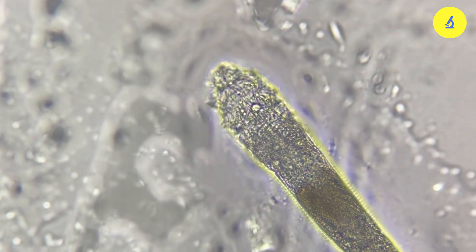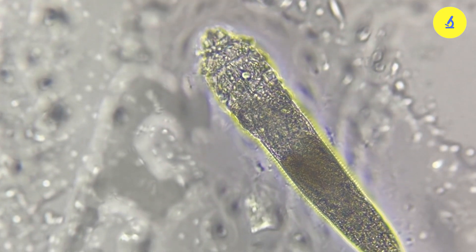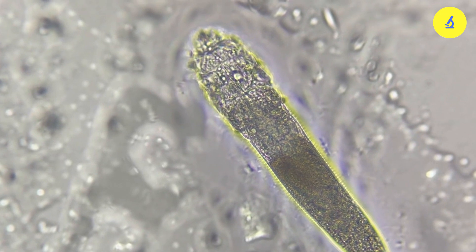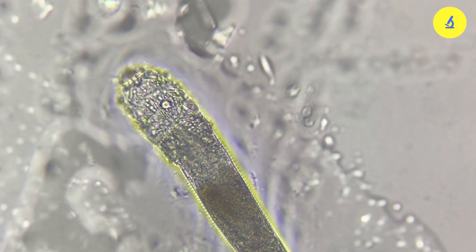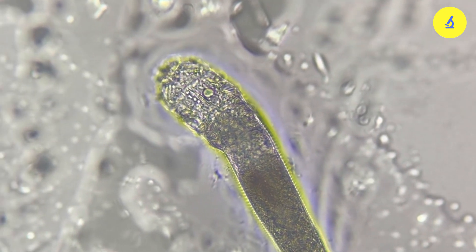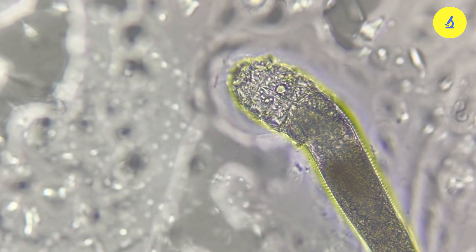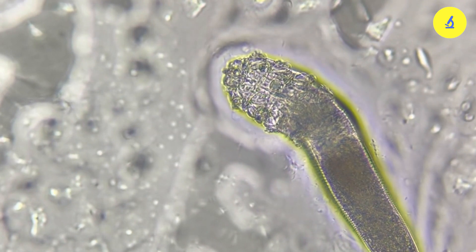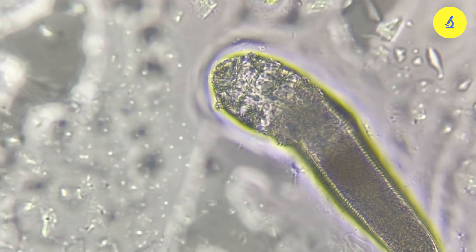This shows that we all have mites parasitizing on our faces in relatively large numbers. American scientists affirmed that every eyelash has two parasitic mites, and a small mite colony can reach up to hundreds or even thousands of individuals. Moreover, the number of mites on each person's face varies — even on the same person, one half of the face may have more or fewer mites than the other half.